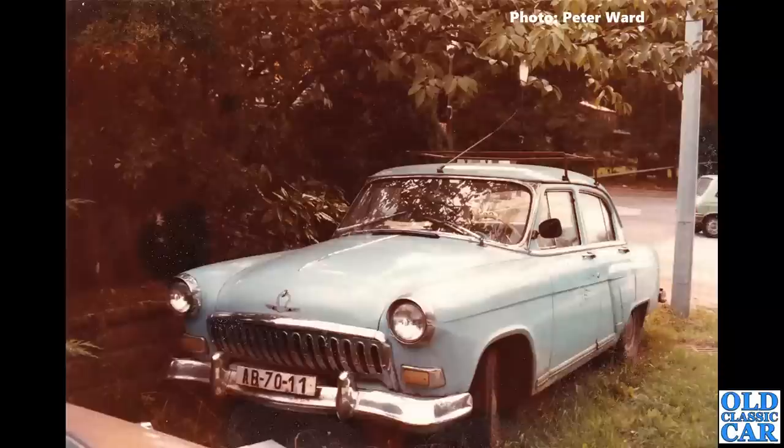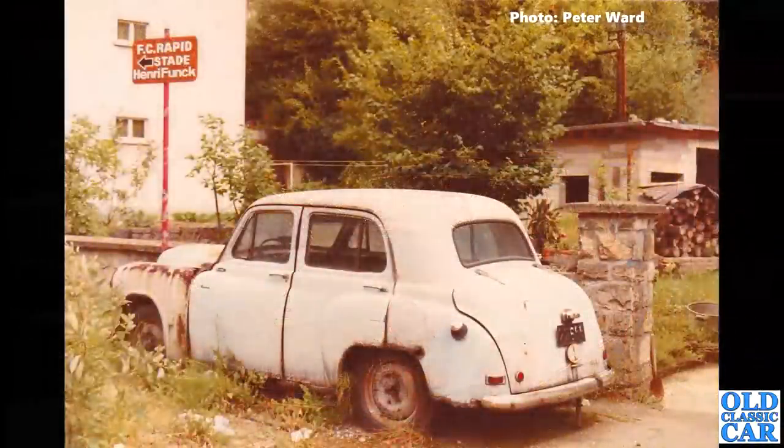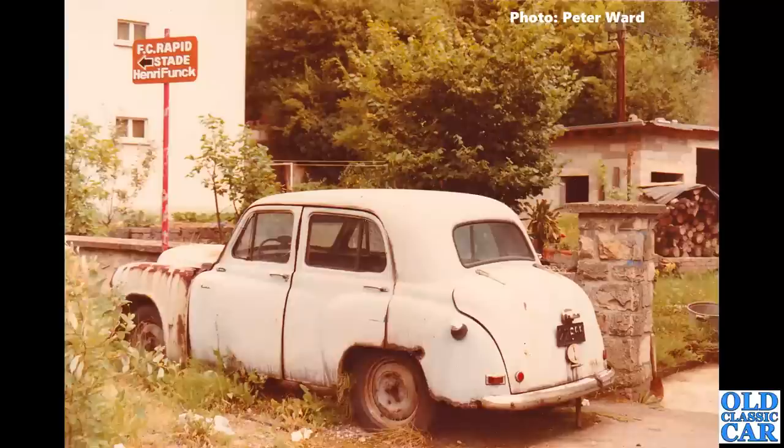Next up, a bit of Russian automotive royalty — we've got a GAZ Volga, second series. These were introduced in 1958, and in 1961–62 the large deer mascot that the earlier cars had was deleted. I can't see any signs of this one having the large mascot on the bonnet, so I'm guessing this is about 1961. Complete with a very rusty roof rack.